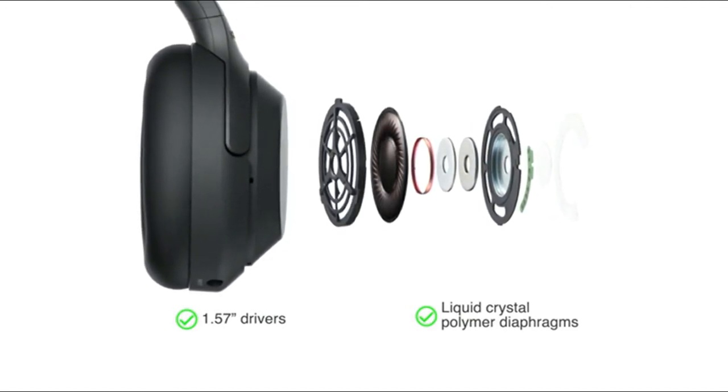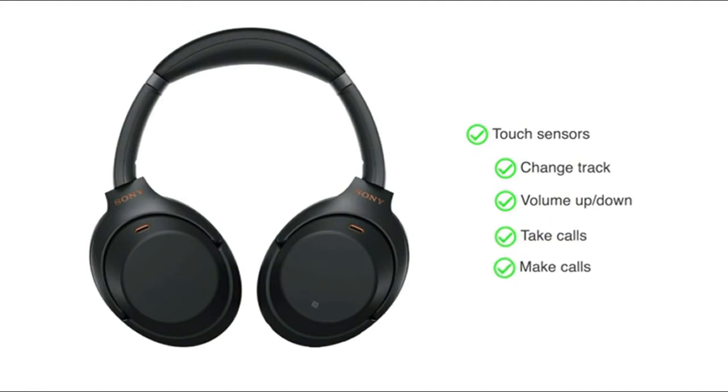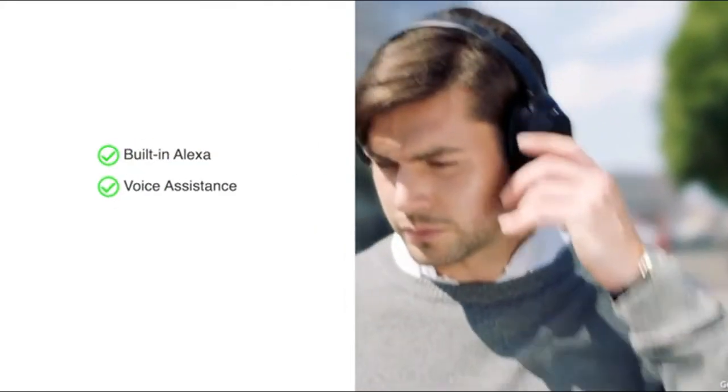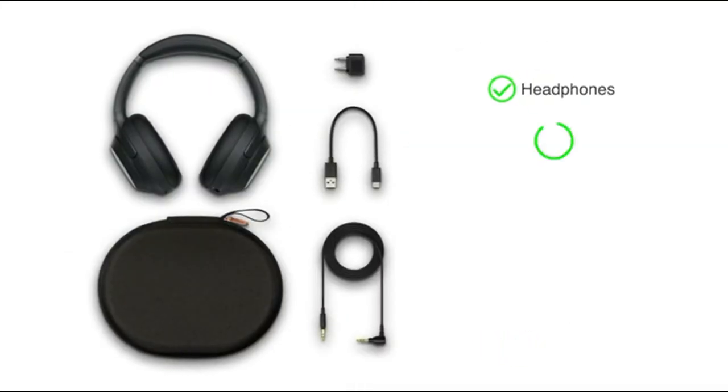Touch sensors allow you to change the track, turn the volume up or down, and take or make calls by tapping or swiping the panel with your fingertip. The headphones come with built-in Alexa and are also compatible with Google Assistant. The headphones are available in black and silver.